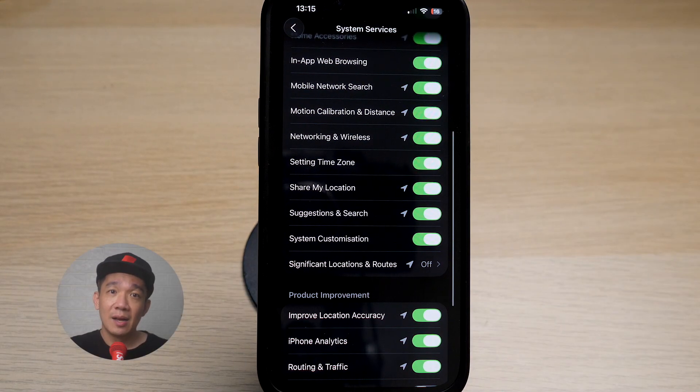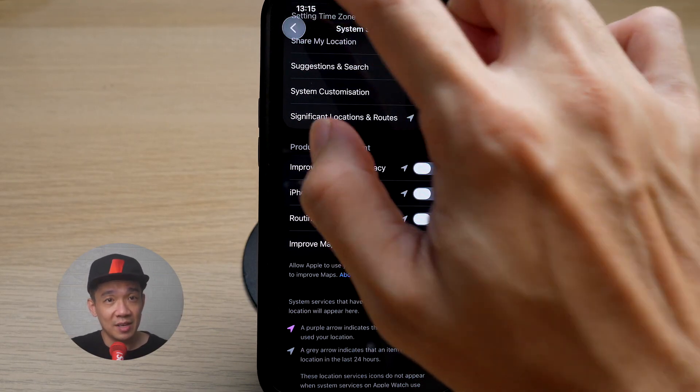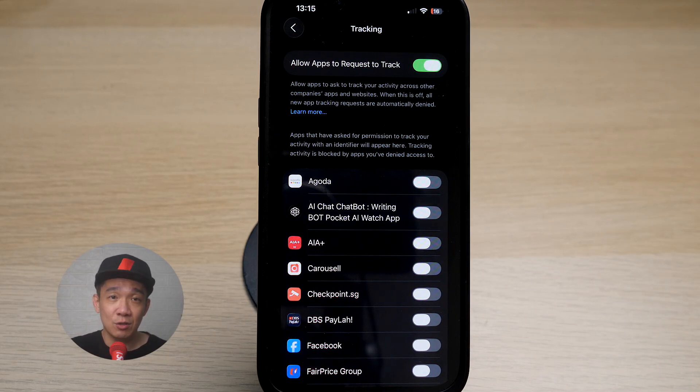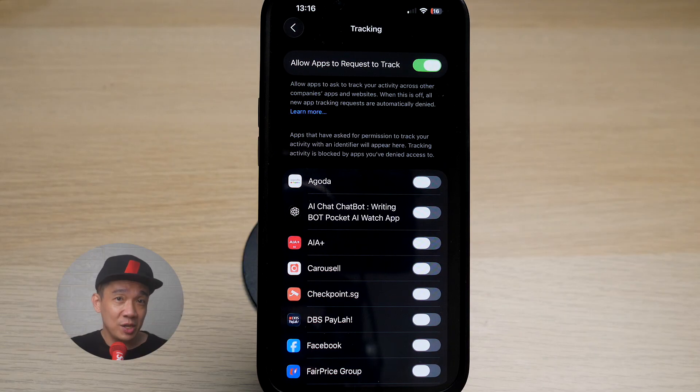Tap on back. Under Product Improvement, most of these settings are actually turned on for Apple Maps. I use Google Maps all the time and hardly use Apple Maps, so I strongly recommend turning this off if you don't use Apple Maps. Next, go back to Privacy and Security and tap on Tracking. If this option is turned on, it allows apps to ask to track your activities across other companies, apps, and websites. This basically means that whatever you are surfing on the internet, Apple takes that information and can sell it to other companies, which can in turn sell you products or services by placing advertisements when you are using Google or just browsing the internet. I strongly recommend turning this off immediately.